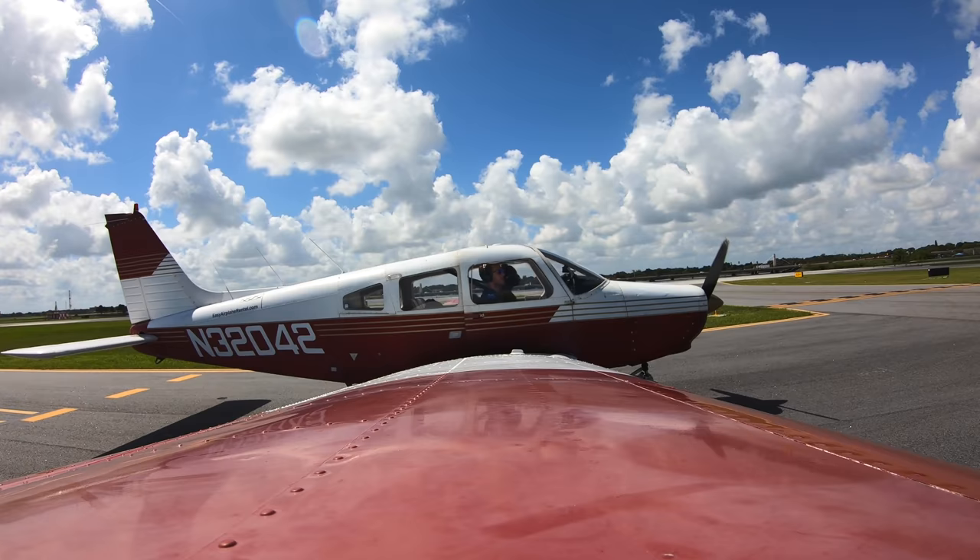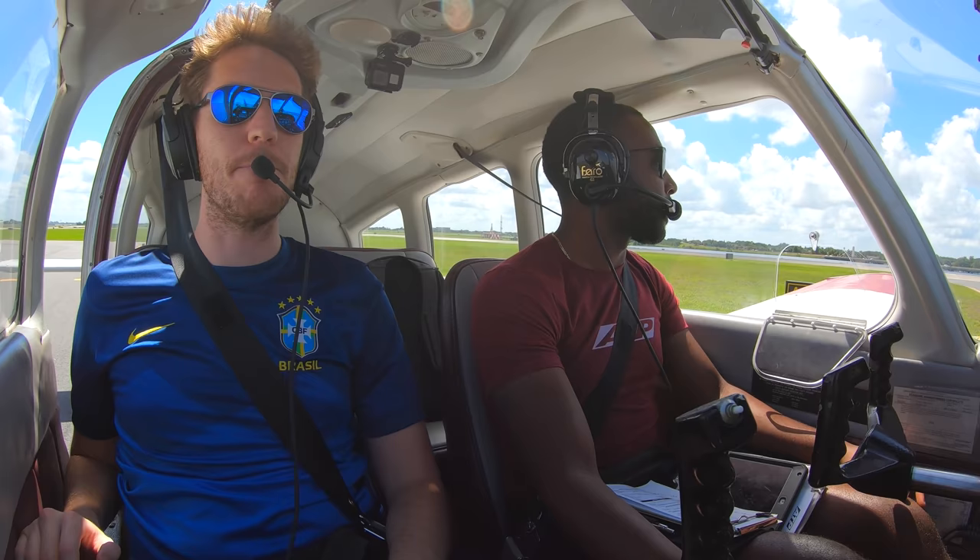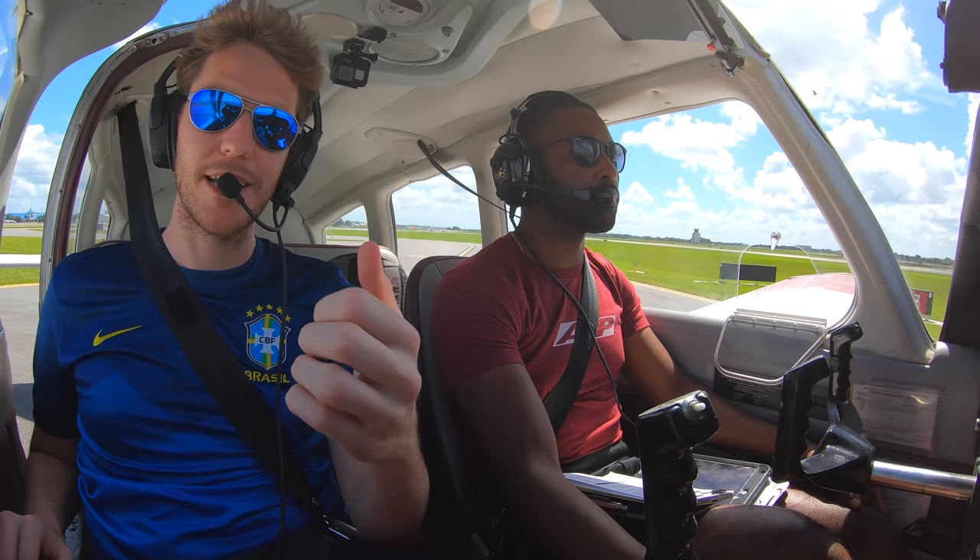We're going up doing a checkout today, so you're coming along. Basically, what you're going to see is a falling leaf stall and a few landings. A falling leaf stall is really fun — he's never done one. So if we die, we die.